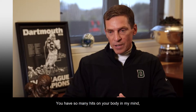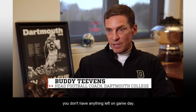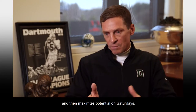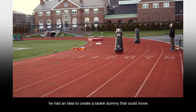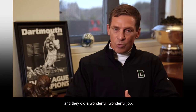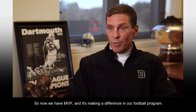It just takes its toll. You have so many hits in your body, in my mind, and if you use them on the practice field, you don't have anything left on game day. So we've tried to minimize the hits during the week and then maximize potential on Saturdays. Inspired by his son's robotic race car, he had an idea to create a tackle dummy that could move. We turned it over to the engineering department, and they did a wonderful job. So now we have MVP, and it's making a difference in our football program.